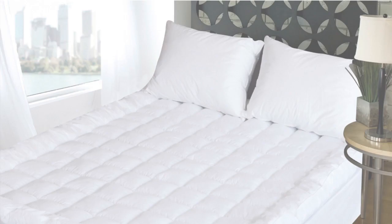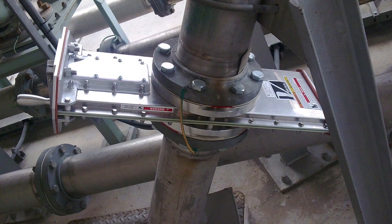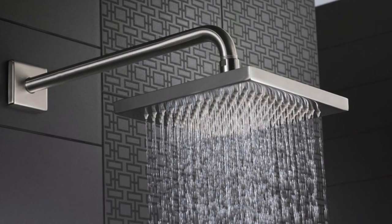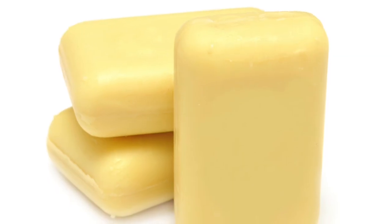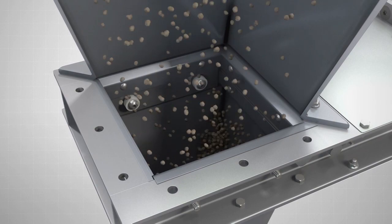You woke up this morning not realizing how much of your day is impacted by a Vortex product. For example, the fiber fluff in your mattress was processed through a Vortex orifice gate valve. Then you jumped in the shower and turned on your faucet, whose manufacturer acquired large Vortex damper valves for dust control in their foundry. The bar of soap you used was made using a Vortex roller gate valve to meter the flow of phosphates into the manufacturing process.